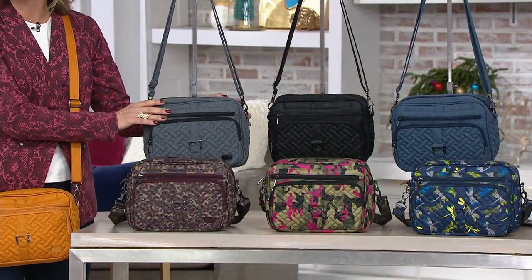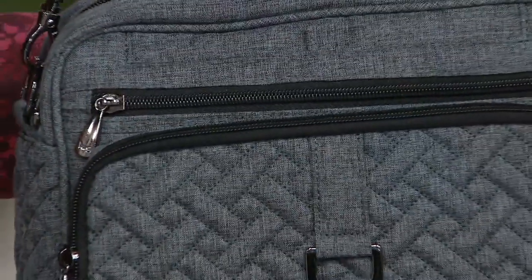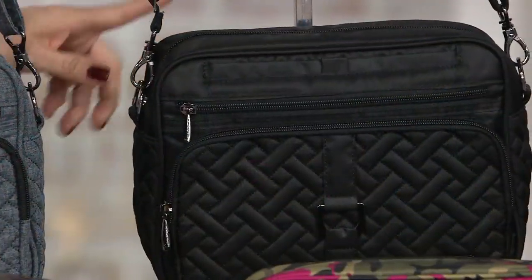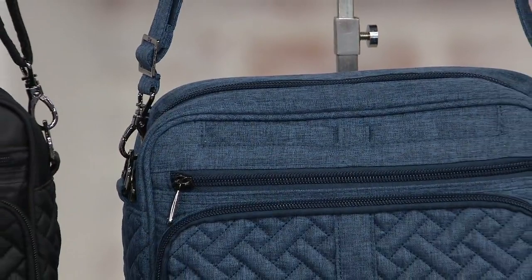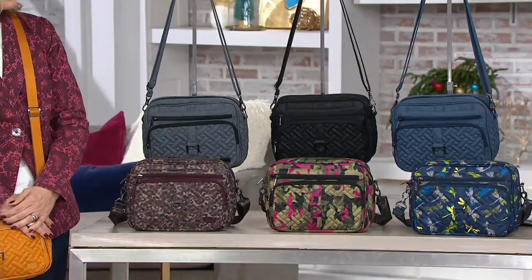Moving over here, we have heather gray, which is one of our very popular neutrals — almost looks like a tweed jacket. Next to that we have black. Then we have heather navy, which is a really pretty shade of blue with that heathering detail. I'm cross-body bagging mine so I can put it on. I love that with your whole outfit — that's so sharp.